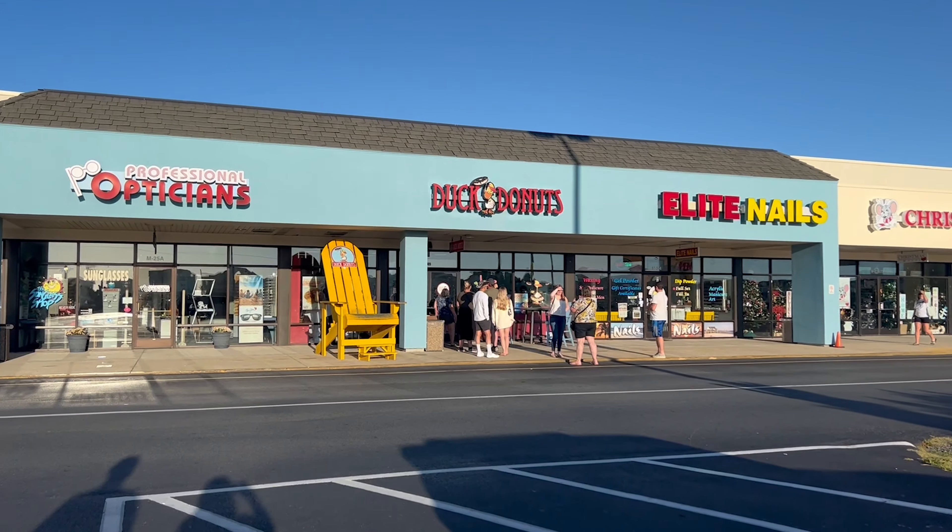There's a line at the donut place, so I think that's a good sign that maybe it's good.